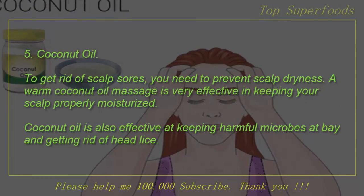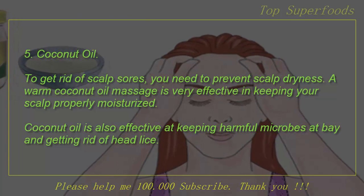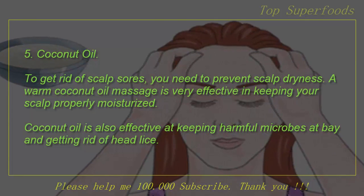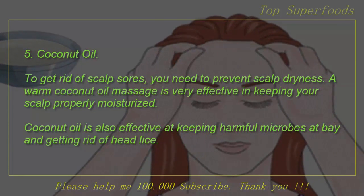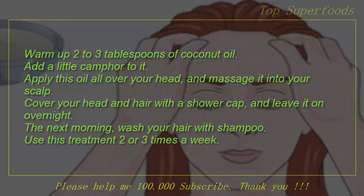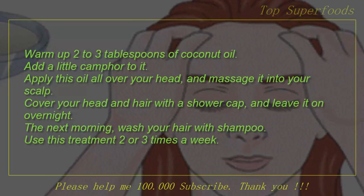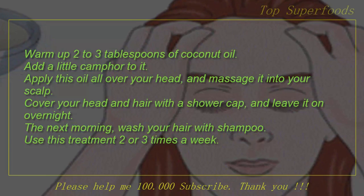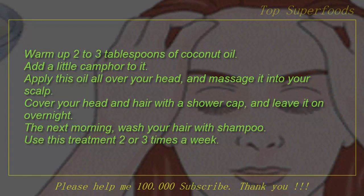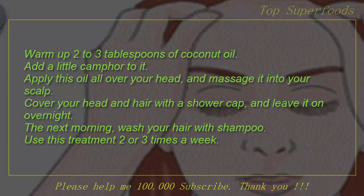5. Coconut Oil. To get rid of scalp sores, you need to prevent scalp dryness. A warm coconut oil massage is very effective in keeping your scalp properly moisturized. Coconut oil is also effective at keeping harmful microbes at bay and getting rid of head lice. Warm up 2 to 3 tablespoons of coconut oil and add a little camphor to it. Apply this oil all over your head and massage it into your scalp. Cover your head and hair with a shower cap and leave it on overnight. The next morning, wash your hair with shampoo. Use this treatment 2 or 3 times a week.